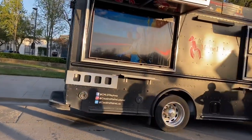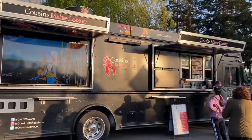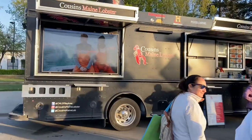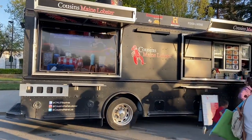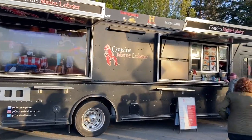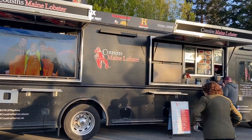And then we come up on Cousin's Maine Lobster. This truck has made some headway over the past year or so. Been all over the news and gotten really really good reviews, and especially from some friends of ours as well. So this is what we're gonna try.